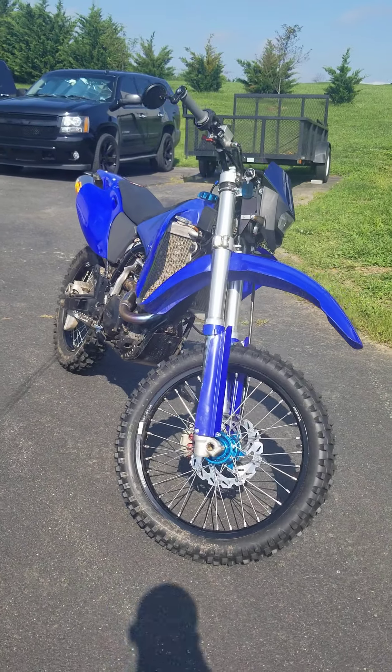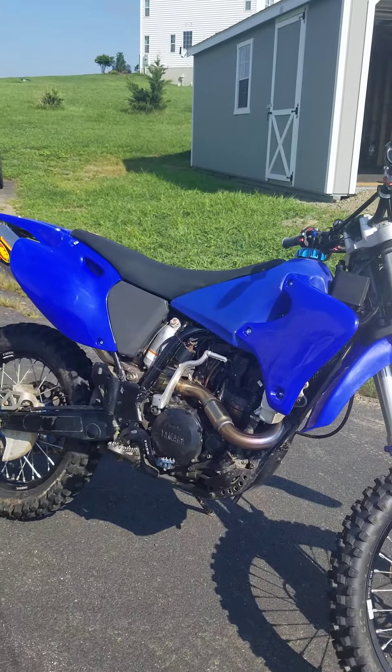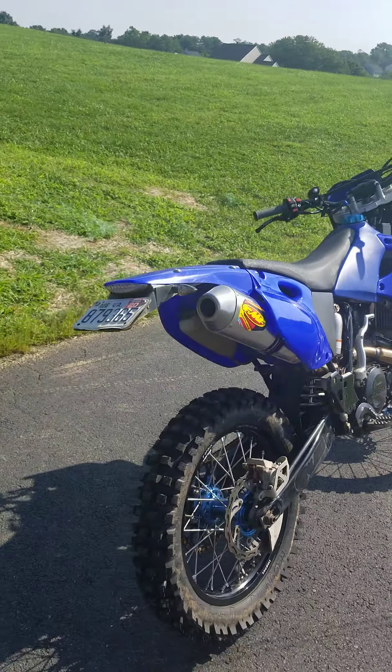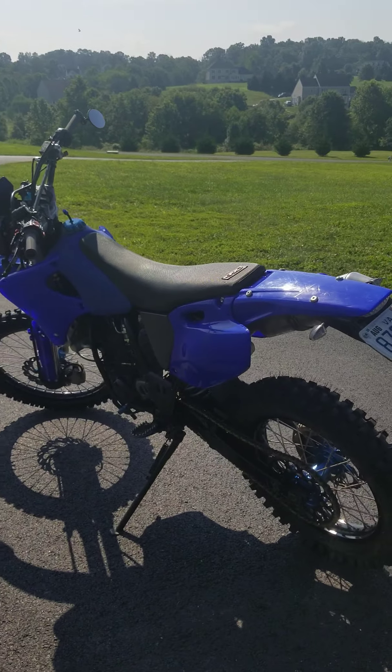This bike is a ton of fun, super powerful. On the dyno it put down 48 horsepower, which is a blast. Again, fully street legal — I've ridden this thing on the highway. It's just a lot of fun.